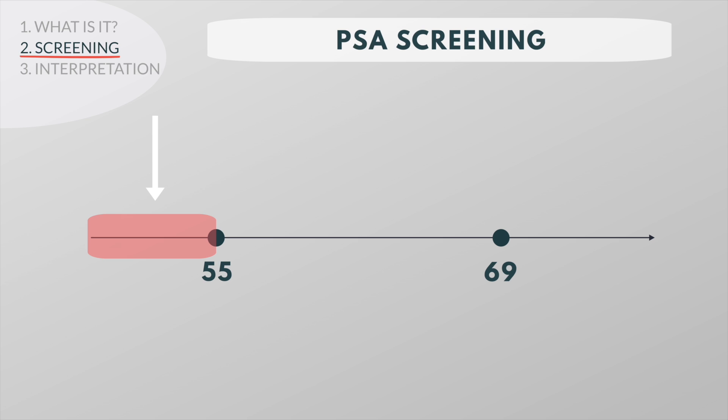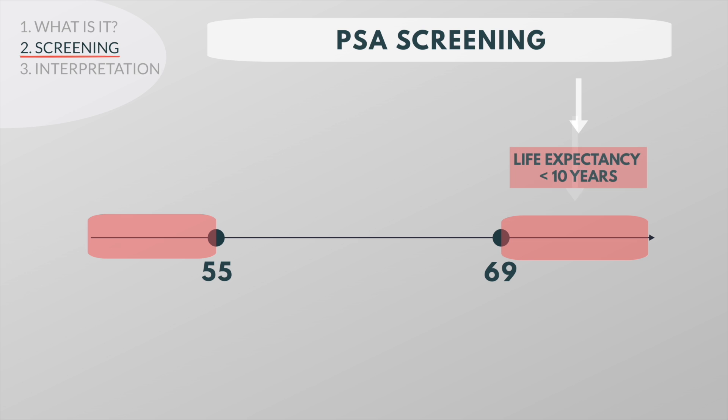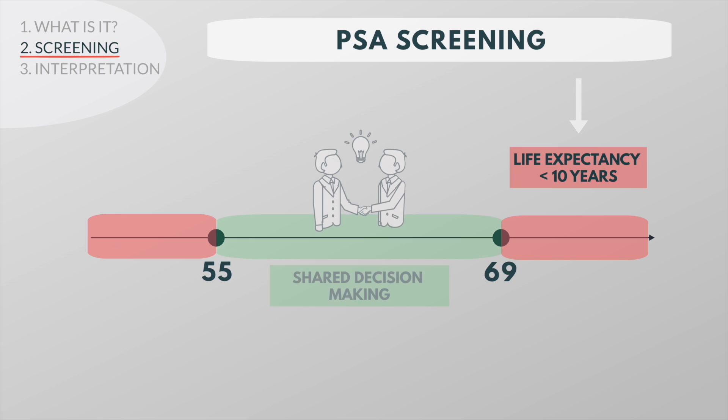The current recommendation is that average-risk men under the age of 55, over the age of 69, or with a life expectancy of less than 10 years should not be screened for prostate cancer. Men between 55 and 69 should discuss the pros and cons of PSA screening with their doctor before making a decision.